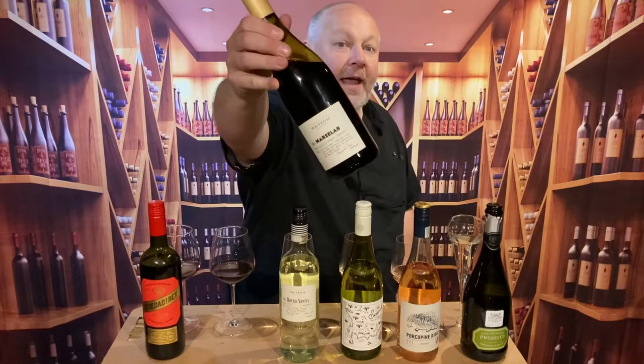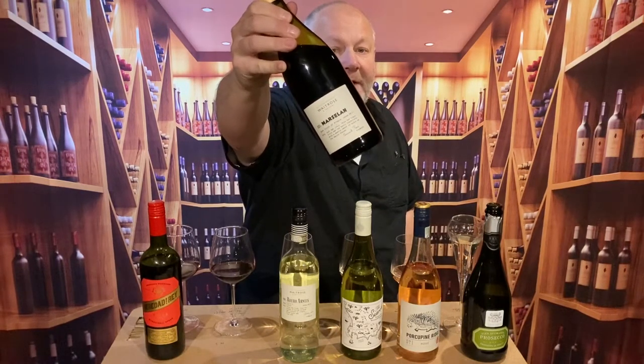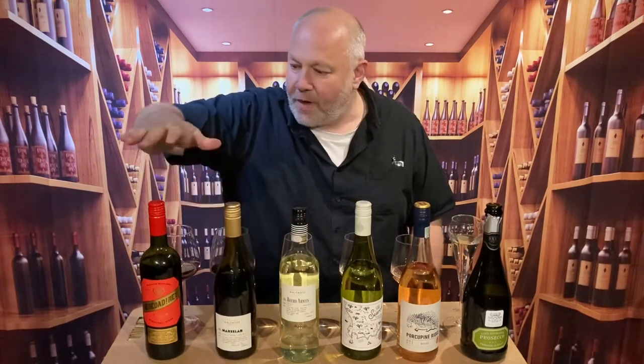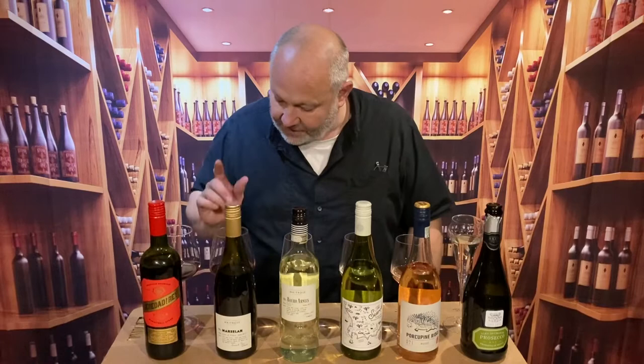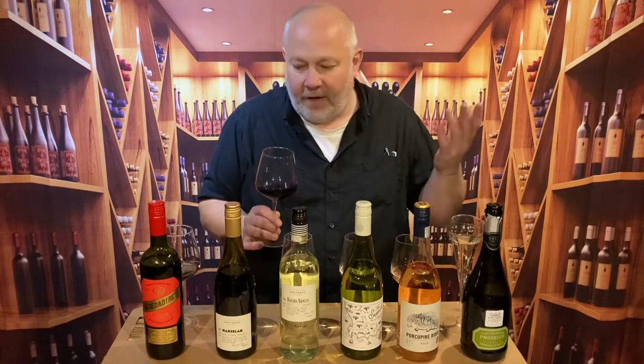Next up, Marcelin — from the Loved and Found range at £6.99. Marcelin is a new grape variety to me; whereas Heredad del Rey was a blend, Marcelin is actually a cross of two grape varieties — Grenache and Cabernet Sauvignon. The Loved and Found range at Waitrose, I think, is about wines that take you off the beaten track, giving you grape varieties you're not used to and regions you've never drunk wine from before.